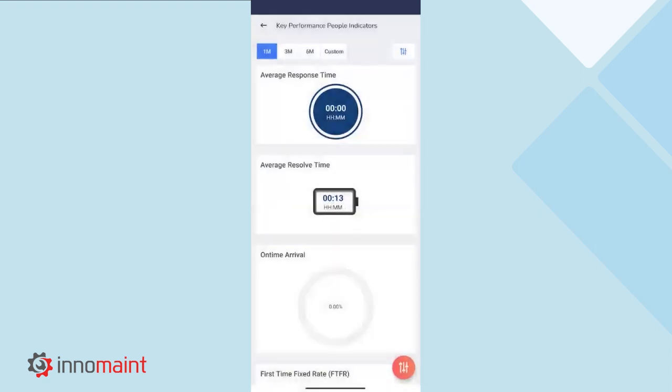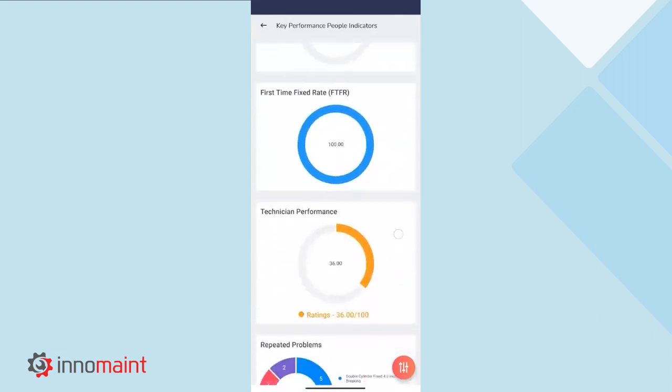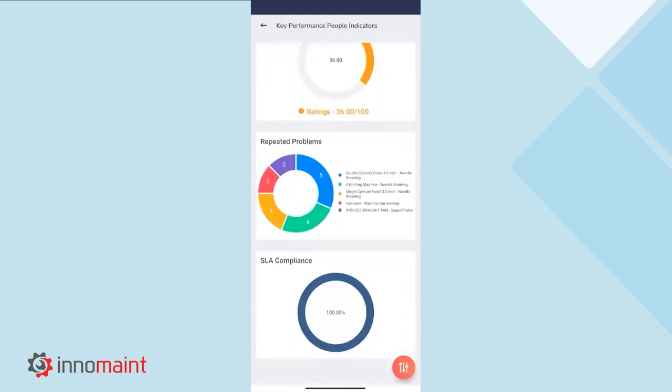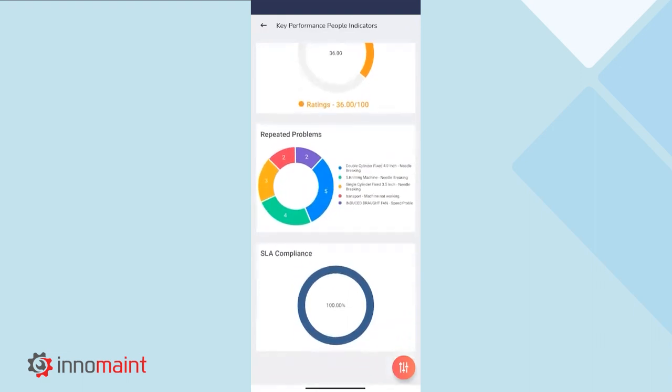Next, the key performance indicators for technicians include the average response time and resolution time of your technical team, their on-time arrival status, first-time fix rate, and the ratings they have obtained while completing work orders. Next, the top five repeated problems within the industry would also be highlighted here, so as an administrator, you can be better prepared to handle these issues in the future. If you have any service level agreements which you need to maintain for your customers, you will be able to see the SLA compliance percentage here as well.